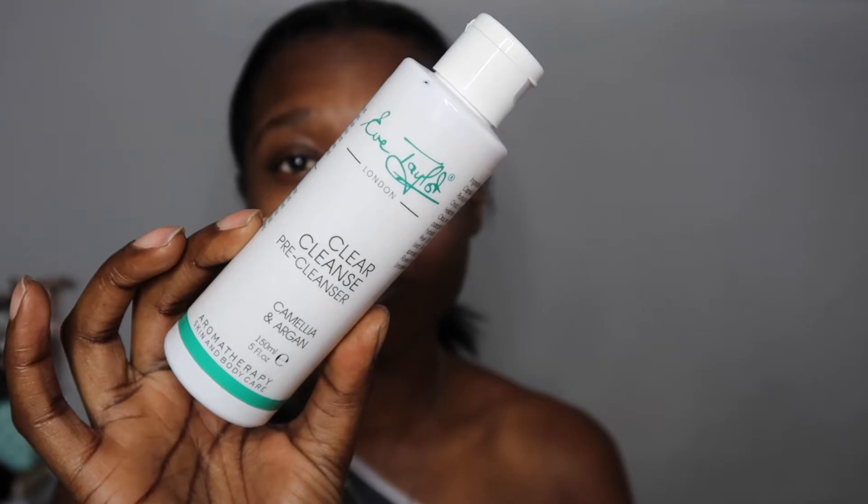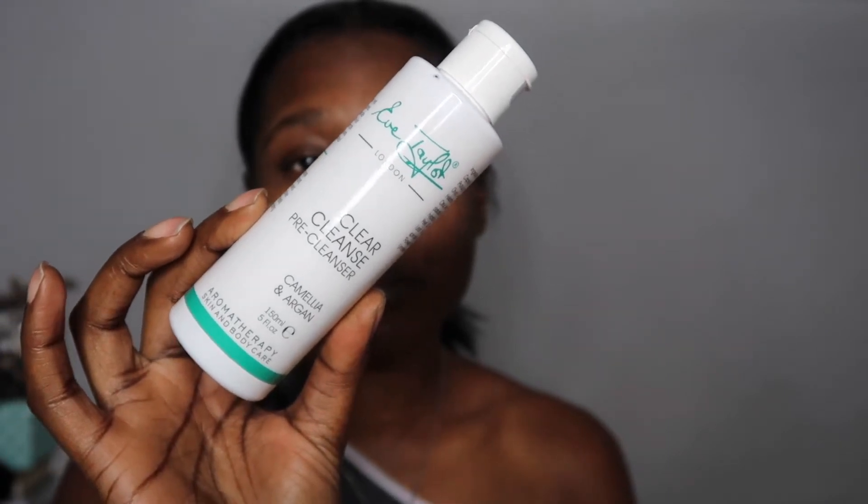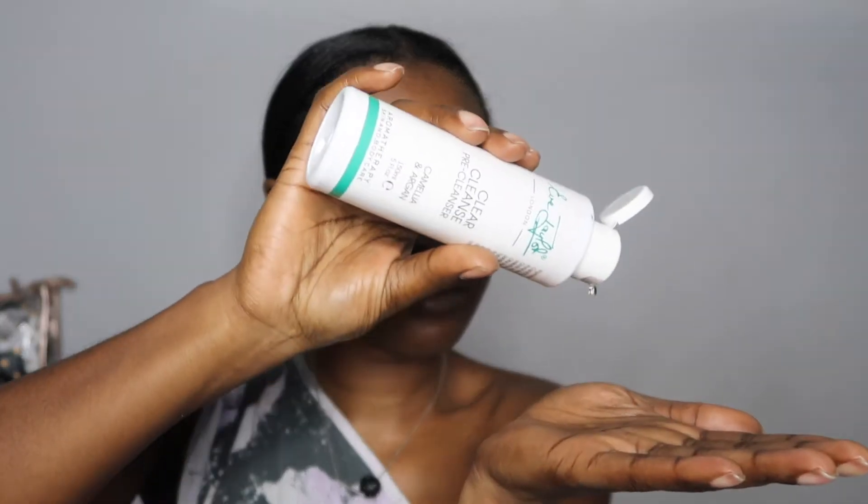The first cleanser is an Eve Taylor oil cleanser. I like using a product like this because it enables me to tackle a few issues in one go. Whilst using this product it allows me to add moisture back into my skin and it also begins to soften some of the dry patches on my face. I also give myself a mini facial massage which can decrease puffiness and cause vasodilation, which basically increases blood flow to areas that may be lacking in nutrients and oxygen.